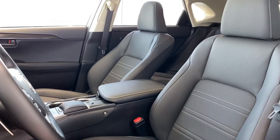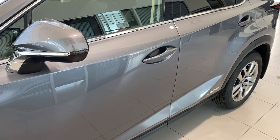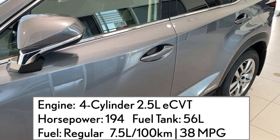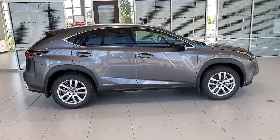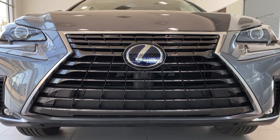The NX300H is an all-wheel drive compact hybrid SUV. It's powered by a 2.5 liter 4-cylinder hybrid engine that puts out 195 horsepower while delivering an outstanding 7.5 liters per 100 kilometers in the city and highway combined, or 38 miles per gallon, and it takes regular gas as a bonus.